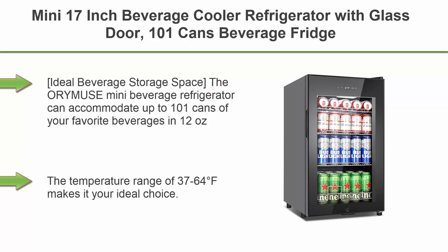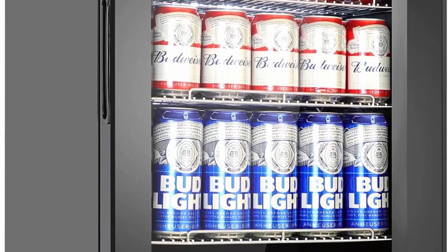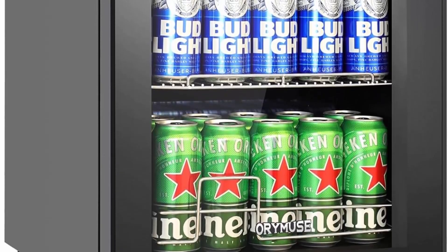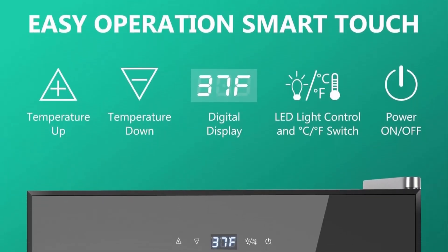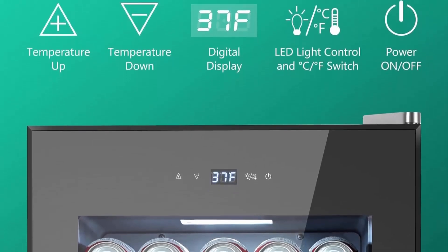Top 4: Mini 17-inch Beverage Cooler Refrigerator with glass door, 101 cans capacity, freestanding with lock — small countertop drink fridge for soda, beer, and wine, for home, bar, and office. This mini beverage refrigerator can accommodate up to 101 cans of 12-ounce beverages with nine adjustable shelf slots for larger cans. Temperature range of 37–64°F makes it an ideal choice.